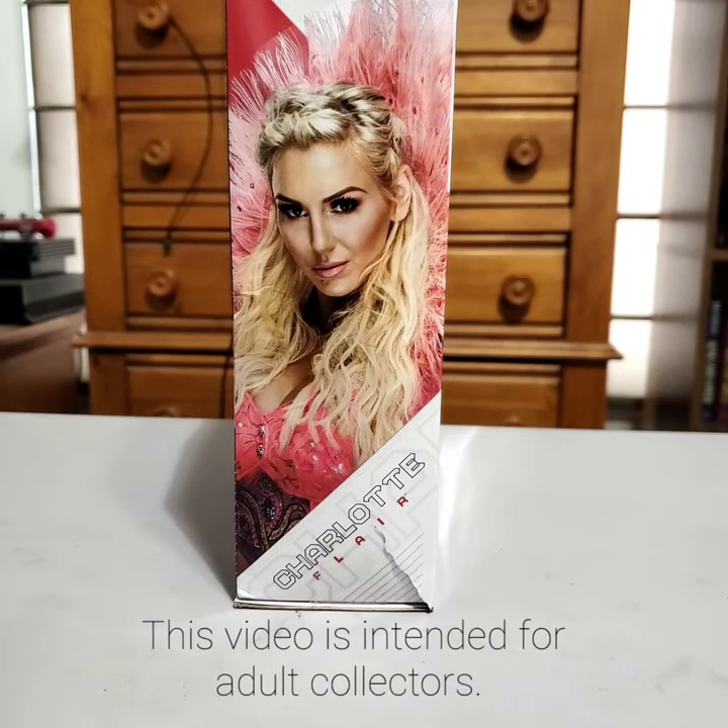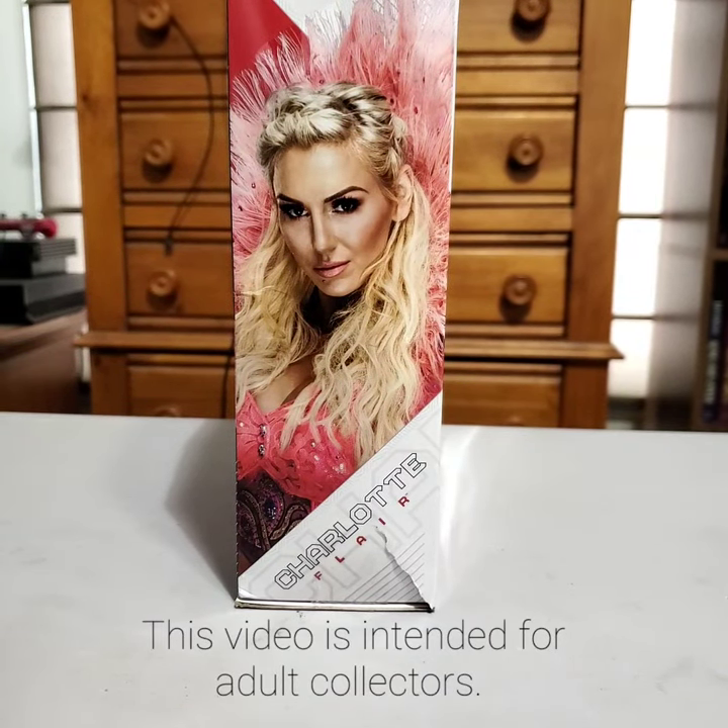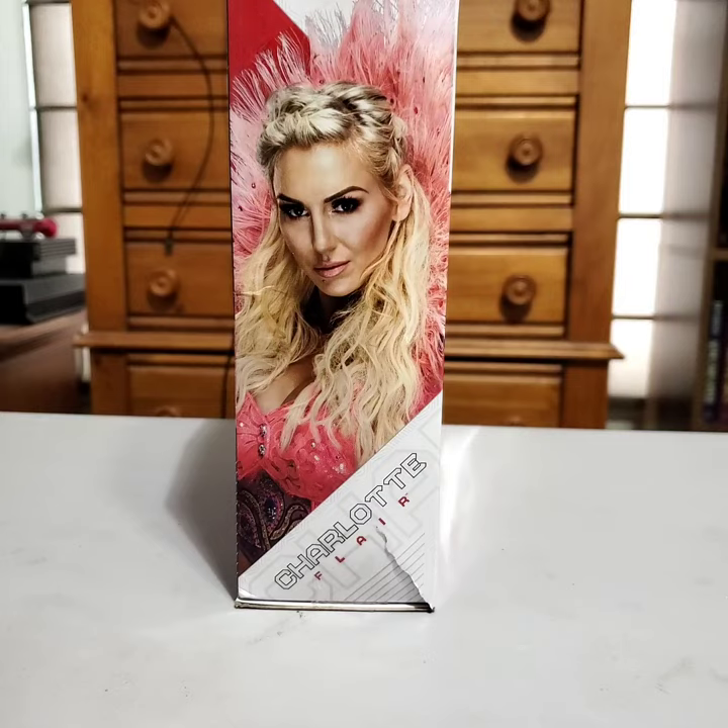Hello all and welcome to the next unboxing. Today we are going to look at the WWE Ultimate Edition Charlotte Ringside Exclusive.